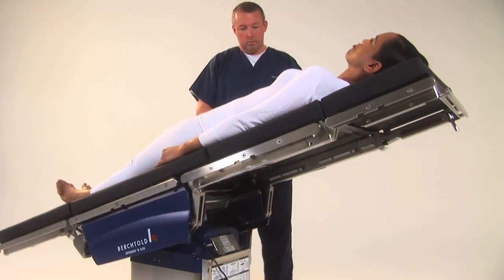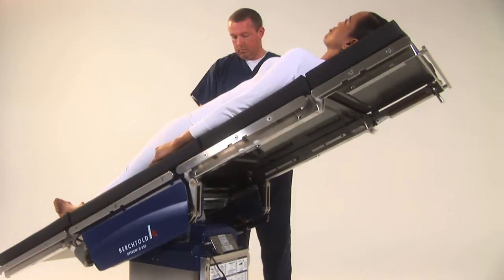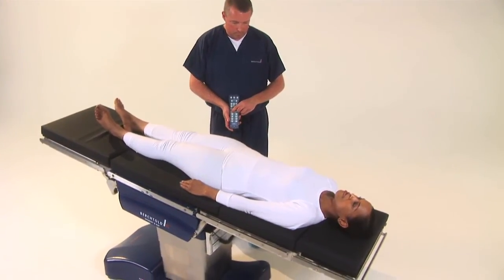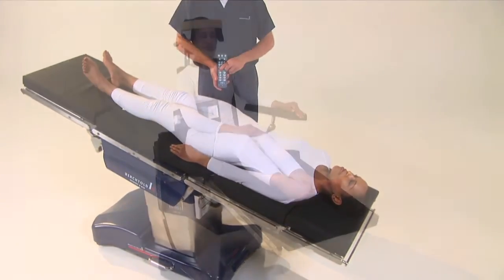The hand pendant also ensures precise patient positioning with 30 degrees Trendelenburg and 31 degrees of reverse Trendelenburg, and a full suite of accessories.